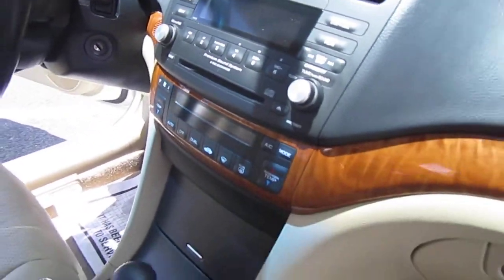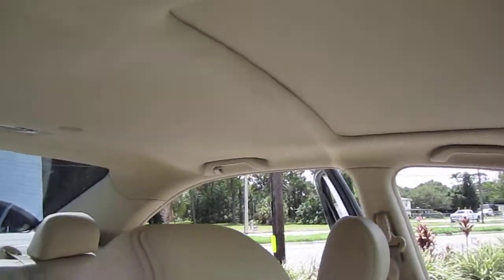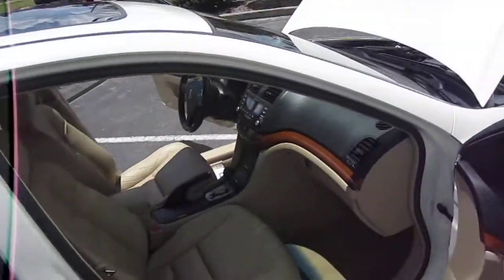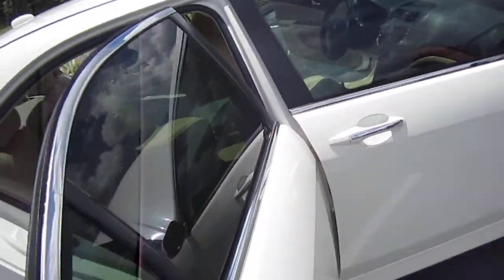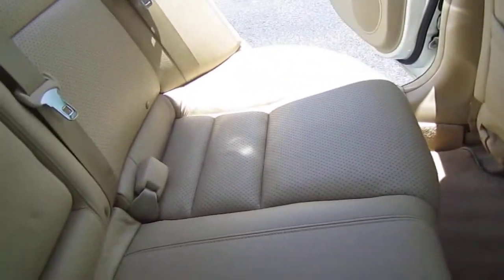Comes with the CD player and dual climate control. Nice headliner and sunroof. This one's equipped with HomeLink. Also comes with tinted windows. I love the chrome around each of the door sills — it really accents this car nicely. And the kick plates are that nice brushed silver, so it gives it that rich look. Center console fold-down armrests with dual cup holders.